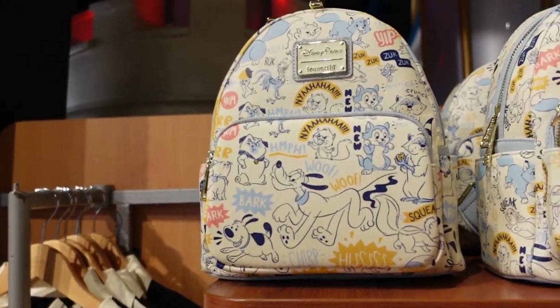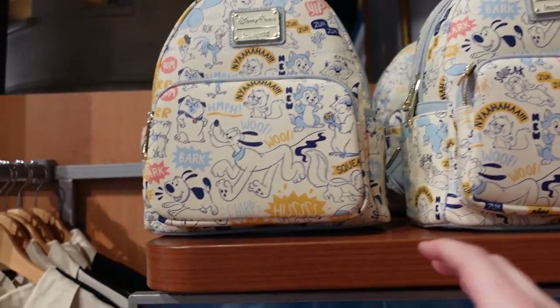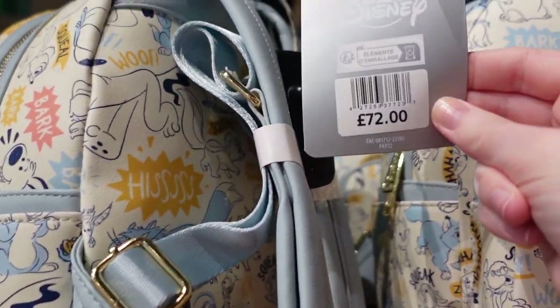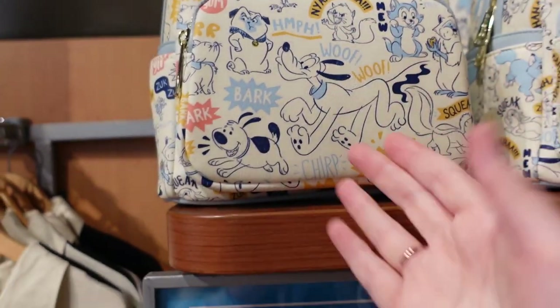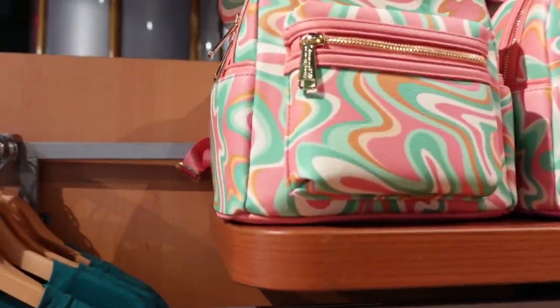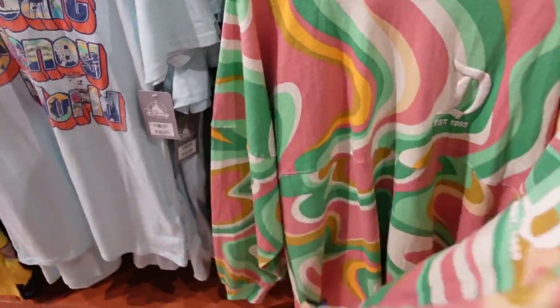We have a Loungefly here — this one is a placement bag, meaning you can see the different placements available which are all very different, featuring all sorts of different Disney animals. It's £72, and you can come in and pick your placement — if you love Pluto, that's perfect; if you love Meeko, that's perfect too.